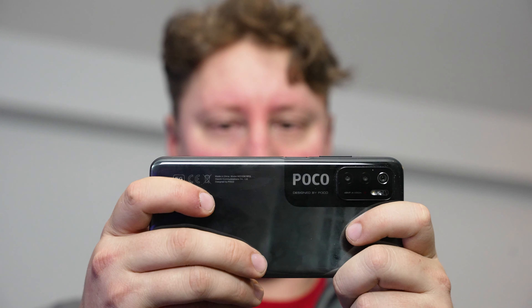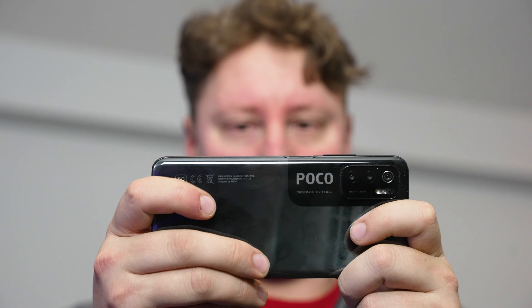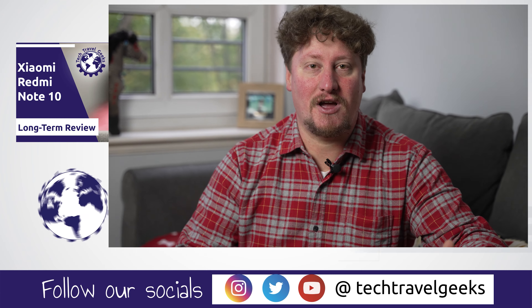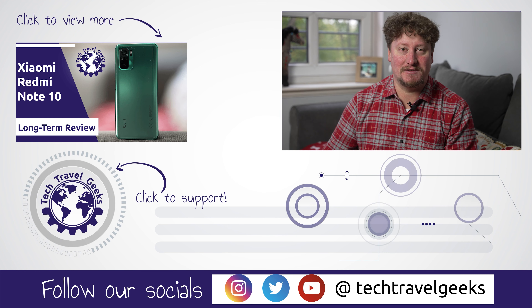We'll leave links in the description to where you can find the POCO M3 Pro on Amazon and AliExpress. If you purchase from there, you'll be supporting the Tech Travel Geeks, just as you would by subscribing to our YouTube channel. Click the subscribe button and turn on the notification bell to be notified of upcoming videos — whether smartphone comparisons, reviews, or coverage of tech that makes the travel experience better.